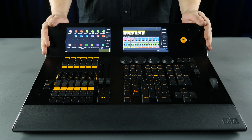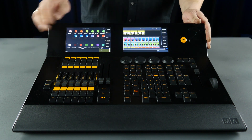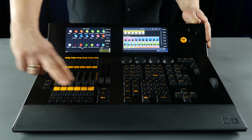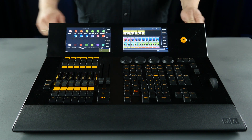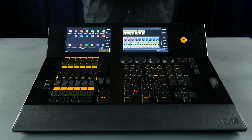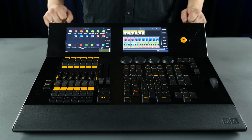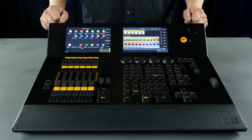The M8.2 Core console is the heart of the M8.2 range and includes the full programming section, master playback section, 6 fader playbacks and 12 individual playback buttons. Two built-in touch screens and support for one external touch screen ensure that the M8.2 Core has the flexible hardware required for almost any kind of show.